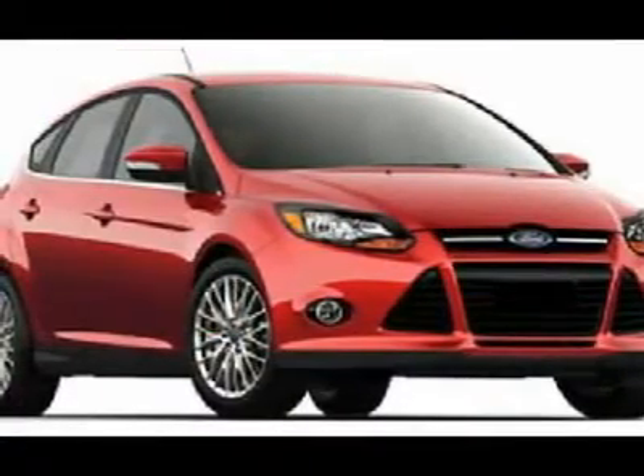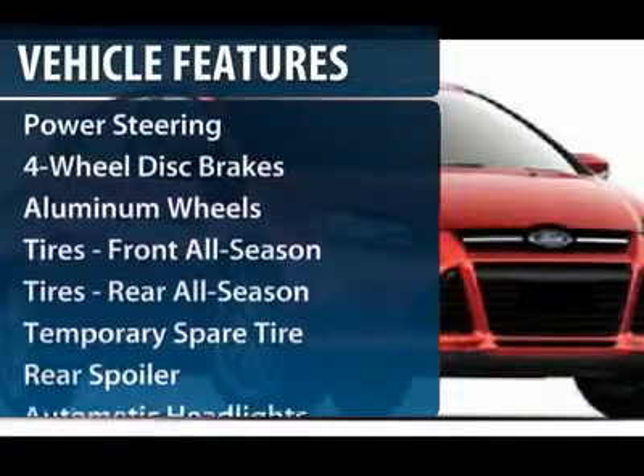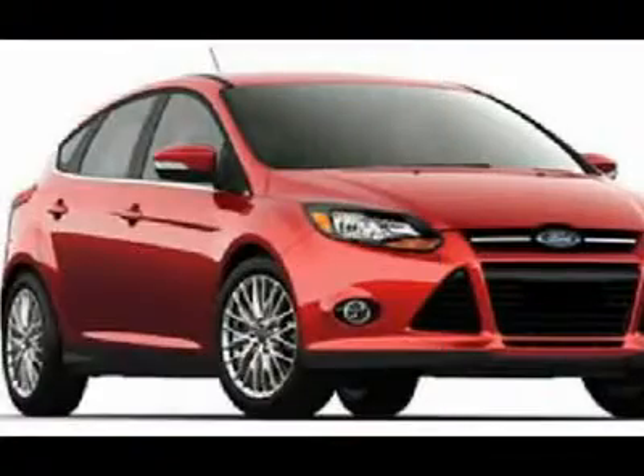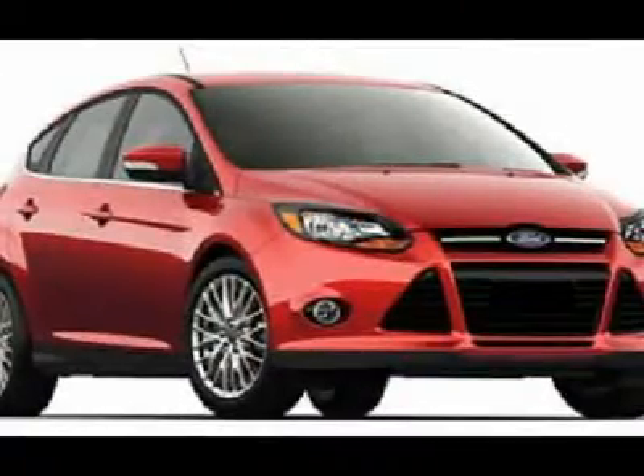Here are some of this vehicle's great options: remote engine start, steering wheel audio controls, adjustable steering wheel, power steering, four wheel disc brakes, keyless start, keyless entry.